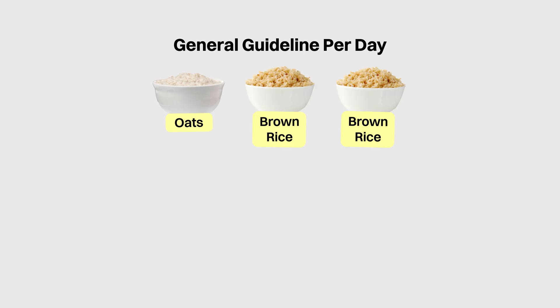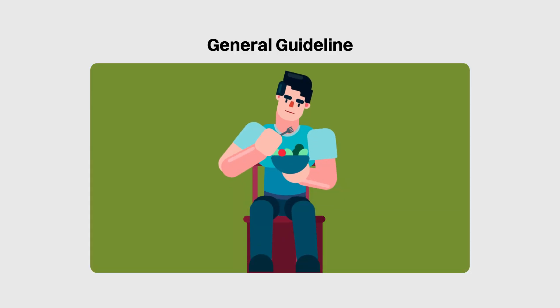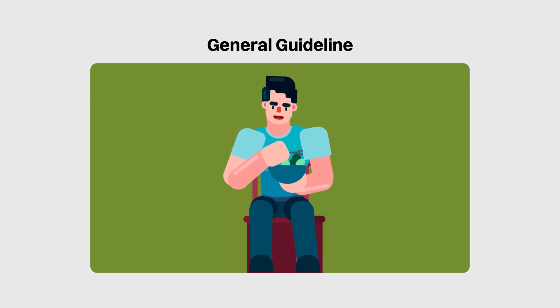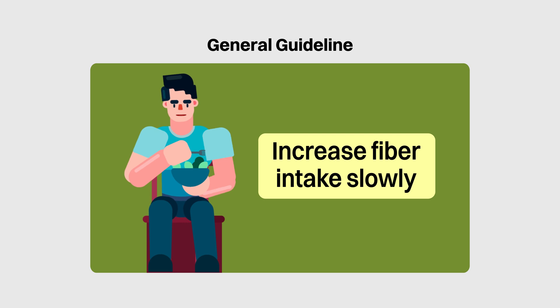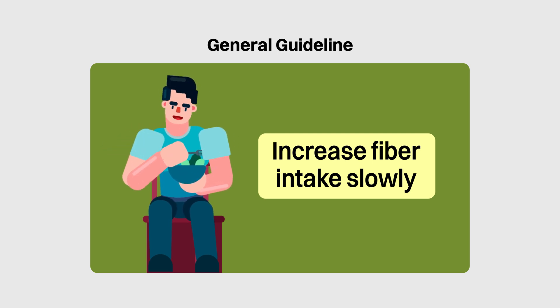Hitting that dietary fiber target does take some planning, especially if you are eating out at local hawker centers and coffee shops. But a general guideline would be to have a serving each of whole grains such as oats and brown rice for breakfast, lunch and dinner, and then target 5 servings of fruits and vegetables across the day. Do note that if you are currently not eating a lot of fiber, take baby steps in terms of increasing the fiber so that you can train your system to slowly process them and not suffer from side effects of sudden large increases of fiber in your diet.